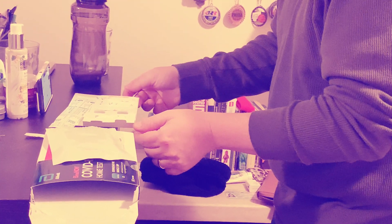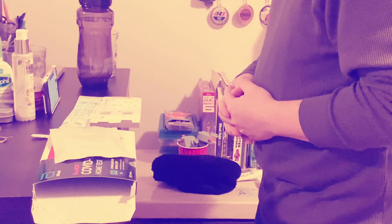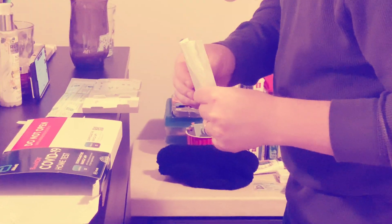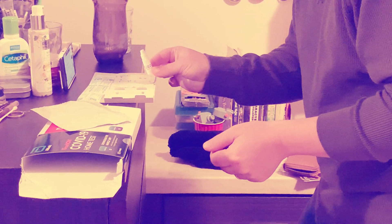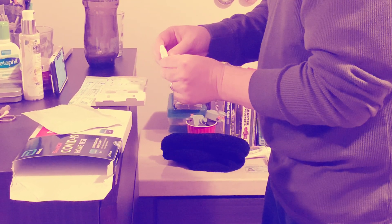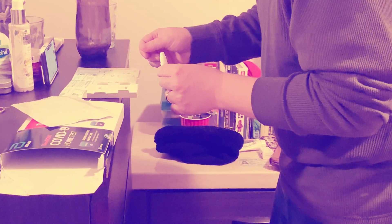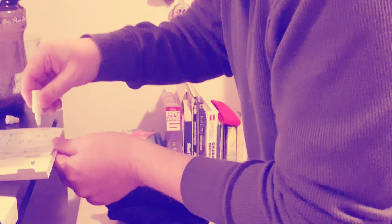Now remove the cap and hold the bottle roughly half an inch over the top hole. Add six drops in the top hole — the smaller hole, just the top hole. Counting: one, two, three, four, five, six.